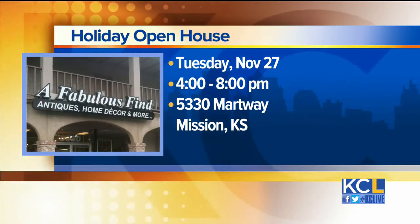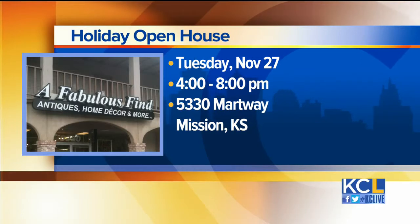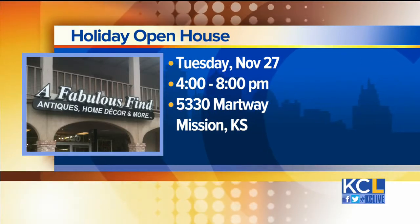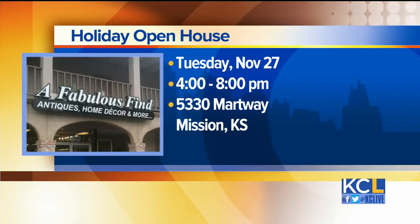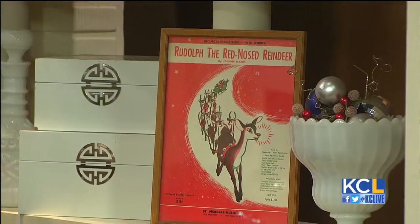And you have an open house coming up? Yes, I do. I have an open house on the 27th from 4 to 8. We're having sweets and coffees and things and opening the store. They'll be able to come in and shop and kind of meet some of the dealers. They'll be around so they can have a chance to see what's going on in A Fabulous Find.